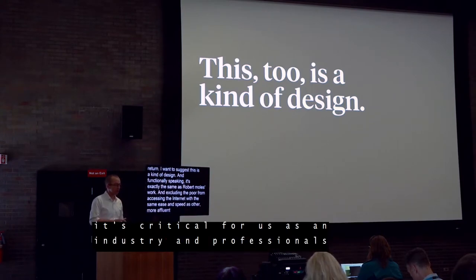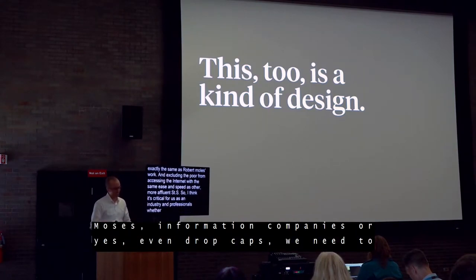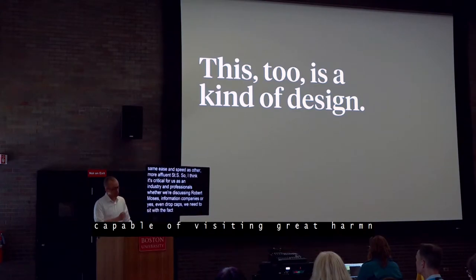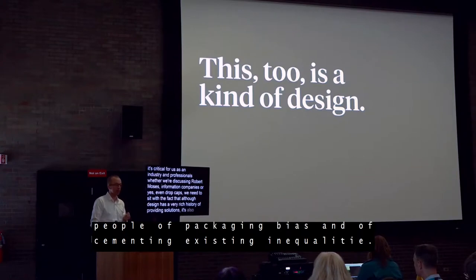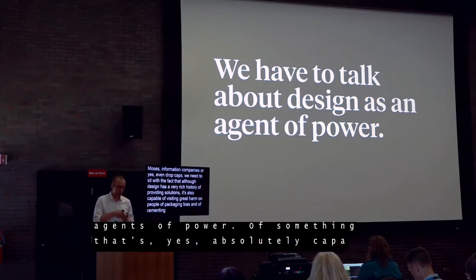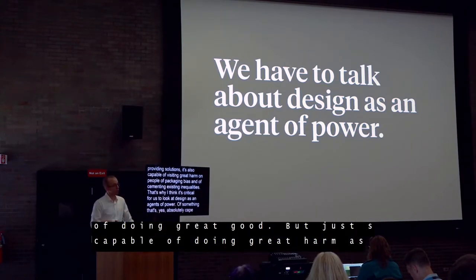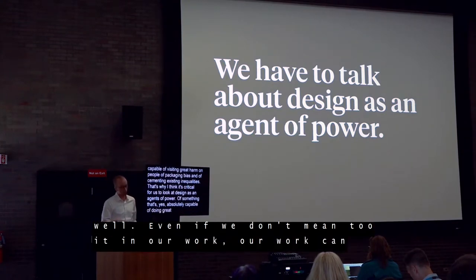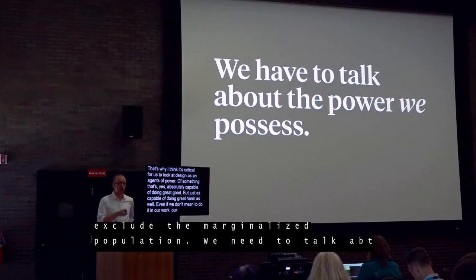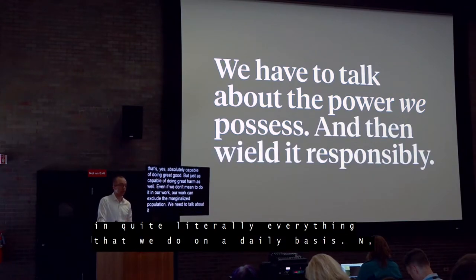Whether we're discussing Robert Moses, communication companies, or even drop caps, we need to sit with the fact that although design has a very rich history of providing solutions, it's also capable of visiting great harm upon people — of packaging bias and cementing existing inequalities. Design is an agent of power: absolutely capable of doing great good, but just as capable of doing great harm. Even if we don't mean to, our work can privilege the privileged and exclude marginalized populations.